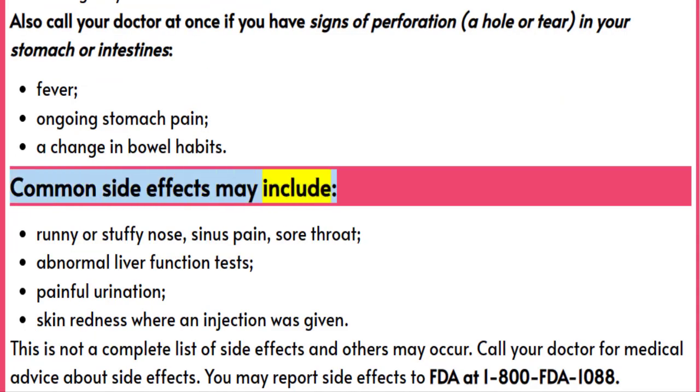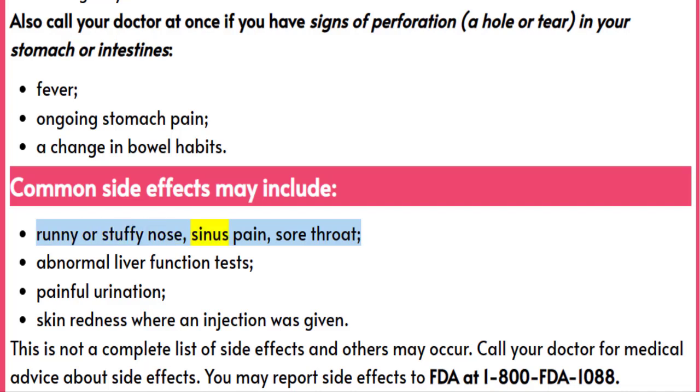Common side effects may include runny or stuffy nose, sinus pain, sore throat, abnormal liver function tests, painful urination, and skin redness where an injection was given.